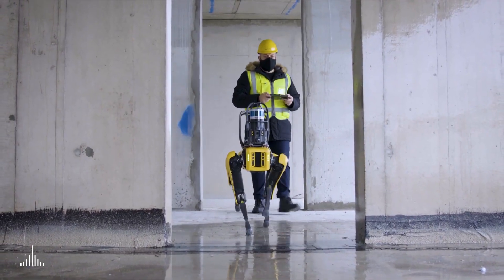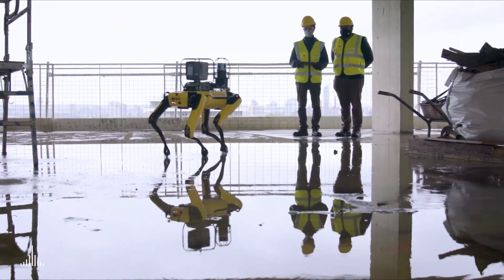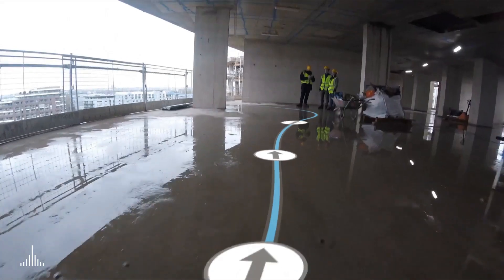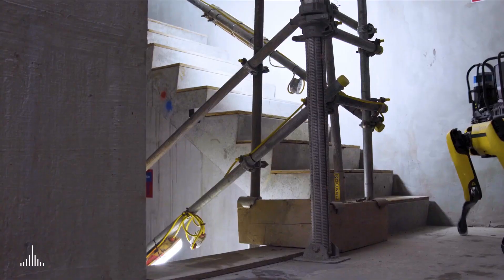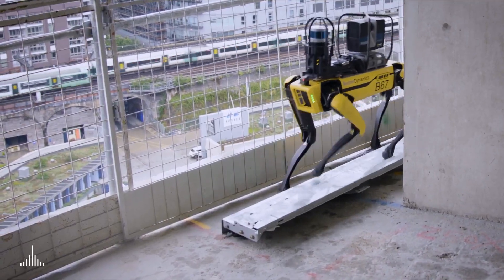SPOT's remote control features greatly improve site visit safety and efficiency. Together with its ability to follow a pre-mapped route, SPOT provides consistent repeated scans, navigates difficult terrain and can access hard to reach areas on site.